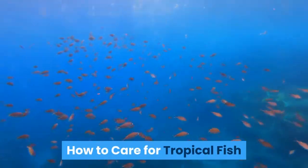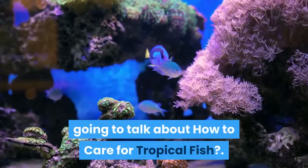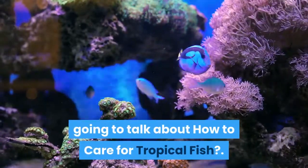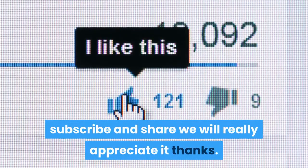How to Care for Tropical Fish. Hi guys, welcome to the Zoological World. Today we are going to talk about how to care for tropical fish. Please, if you are enriched by our video, like so YouTube can show this to more people. Subscribe and share — we will really appreciate it. Thanks.